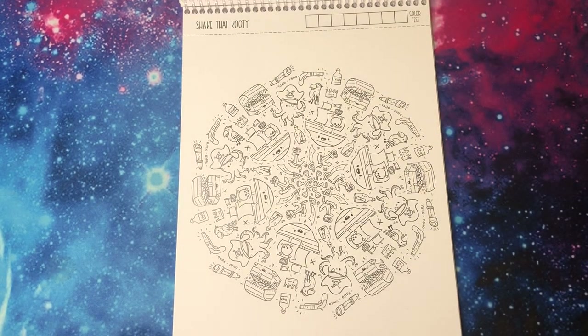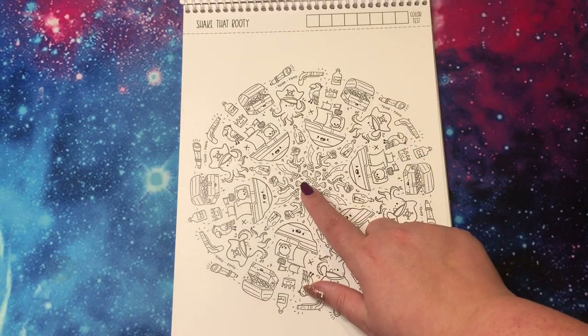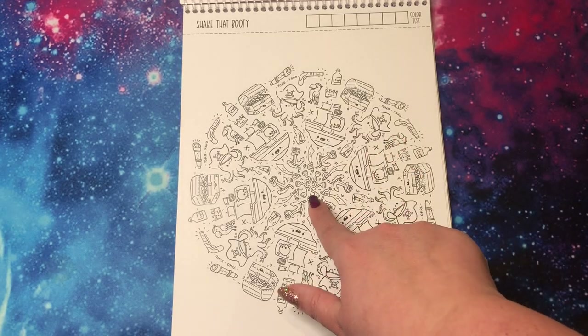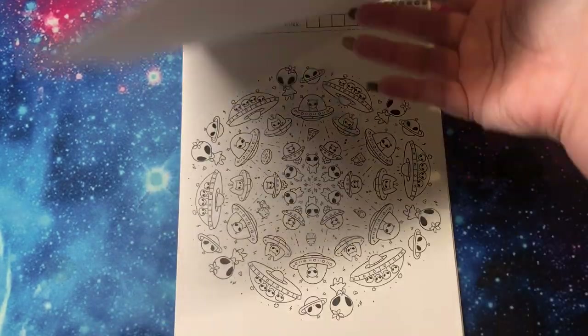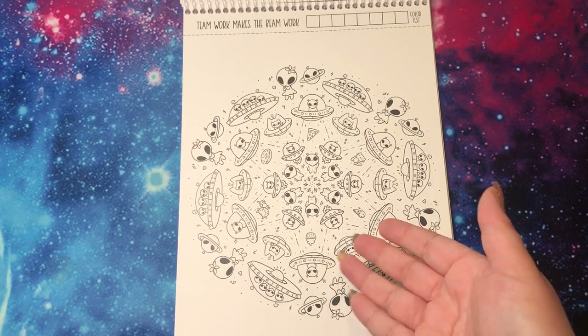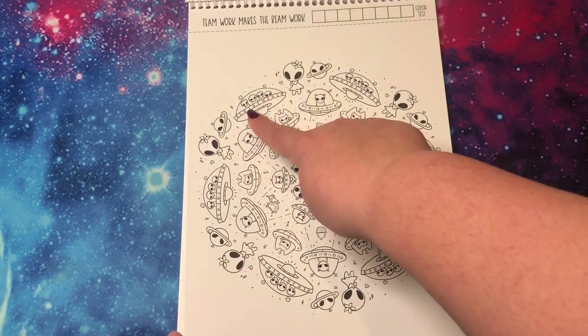'Shake That Booty' — we got a pirate-themed page. At about this point in the book, I started to list the titles to Sam and ask him to guess what the themes were. He was not very good at it. But 'Shake That Booty' is, in fact, pirate-themed. I didn't know what this was at first, but it's a little hook — like Captain Hook. 'Teamwork Makes the Beam Work' — I love this one. I'm obsessed with the alien theme going on. And I just want more alien-themed things and she delivered here. I love this guy waving, so cute. I like the whole little group of them.